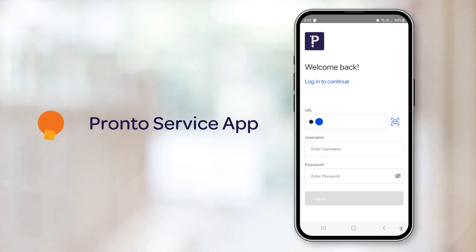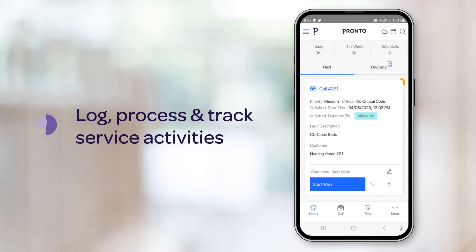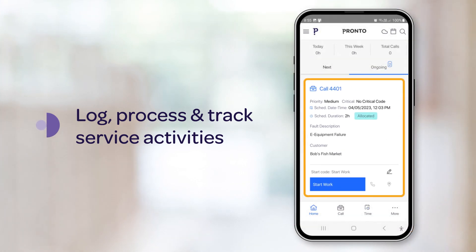Introducing Pronto Service App, the latest component of Pronto XI Service Management. Our innovative solution allows users to efficiently log, process and track service activities all offline, creating a more efficient and accurate data capture process.